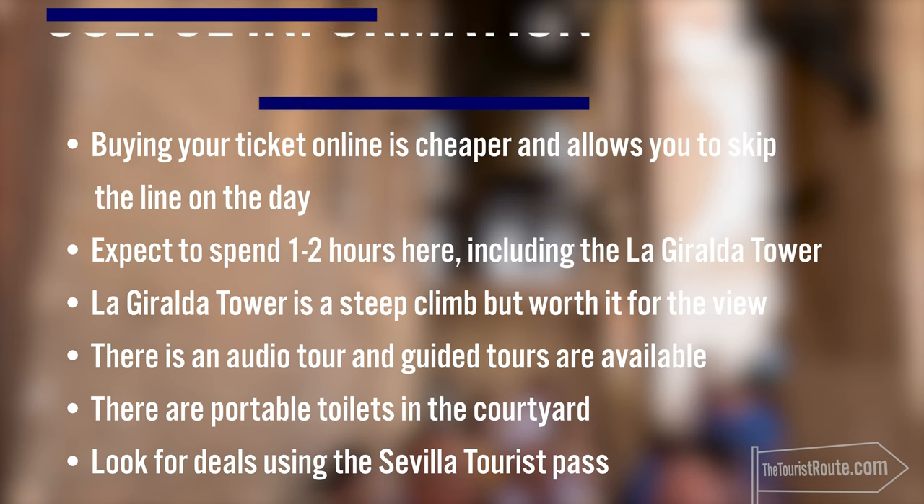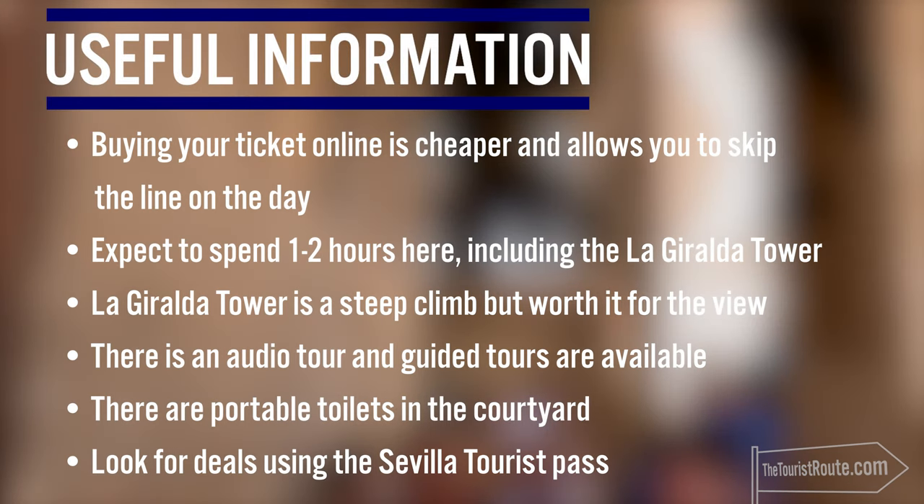My recommendations are: buy your ticket online before you go, as it will be slightly cheaper. I'd expect to spend one to two hours here, including the Giralda Tower. The Giralda Tower is a steep climb but worth it for the view. There is an audio tour and guided tours available. There are portable toilets on site, and again, look for deals using your Sevilla Tourist Pass.